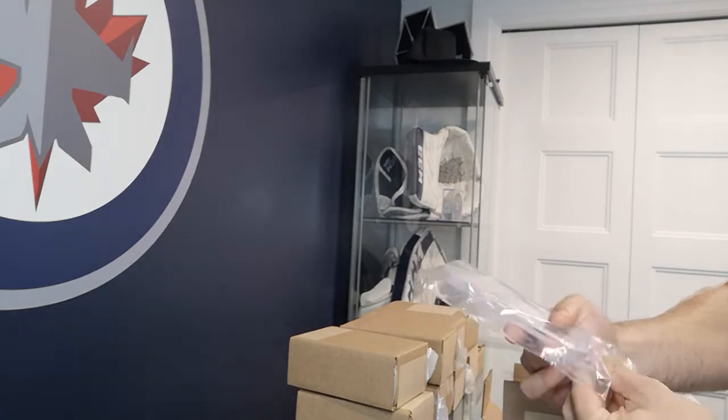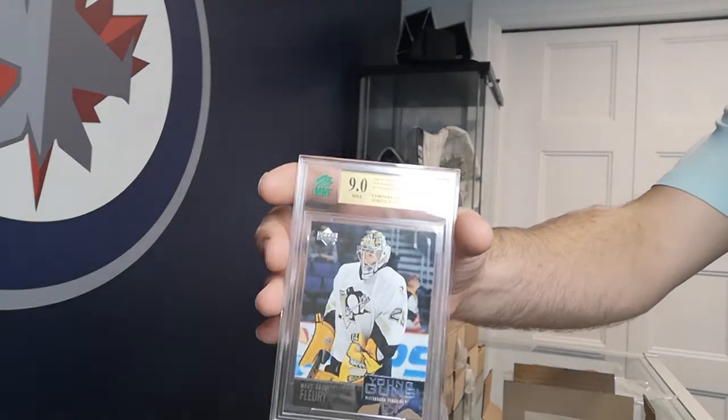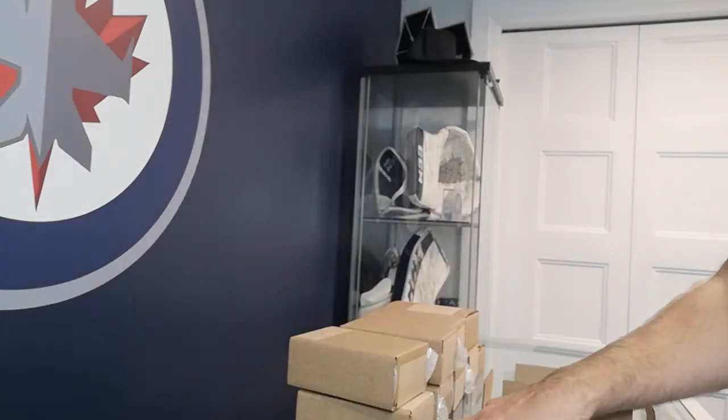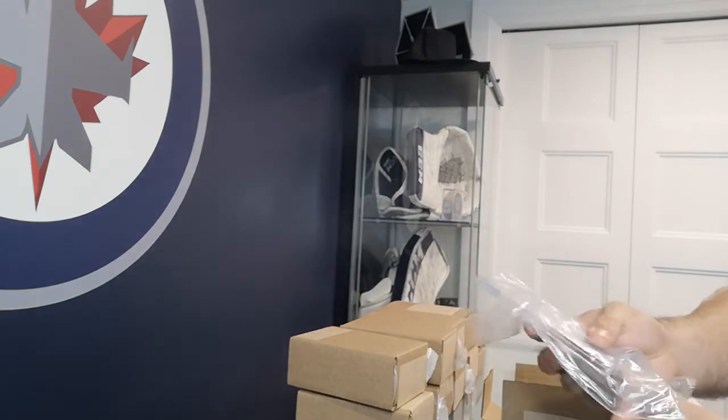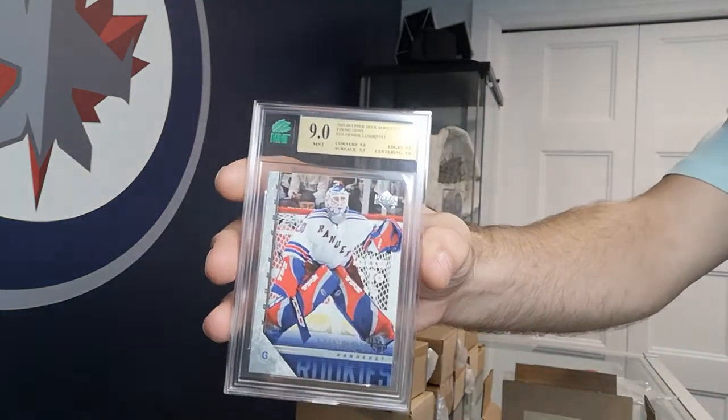Marc-Andre Fleury Young Guns also got a 9 on that one. And Henrik Lundqvist Young Guns — also a 9.